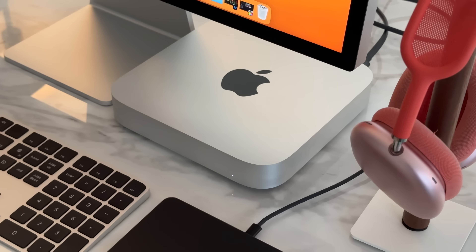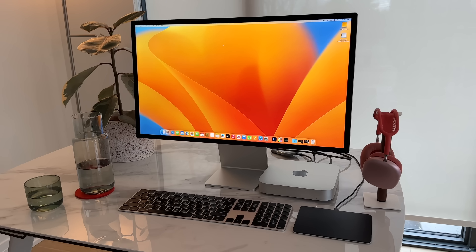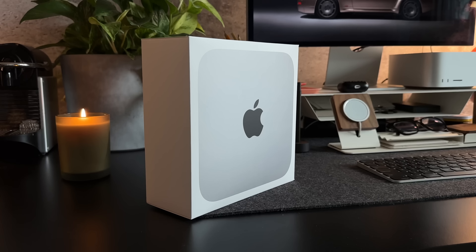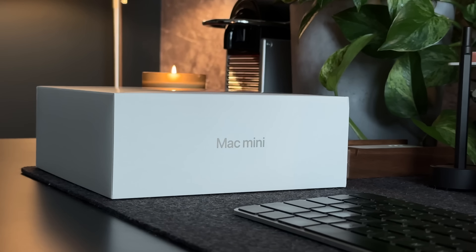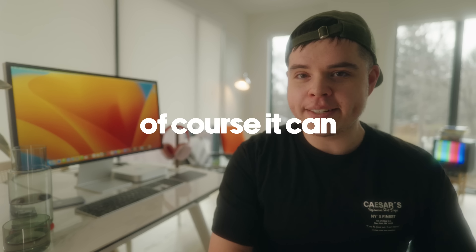So at $600, I was curious: could this be a machine that I could use — someone who's a little bit more advanced with their computer usage, not just general population doing word processing? Those folks are fine with any of these machines. But could the M2 Mac Mini handle more demanding work? And guess what? Of course it can, because M1 could already do that.